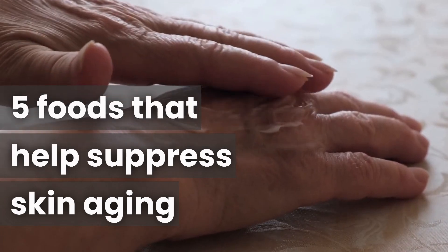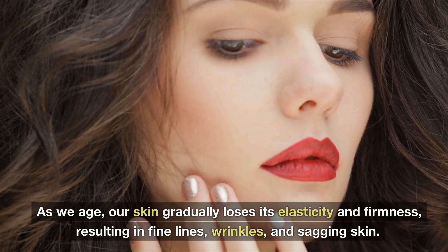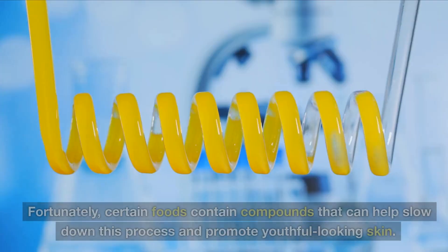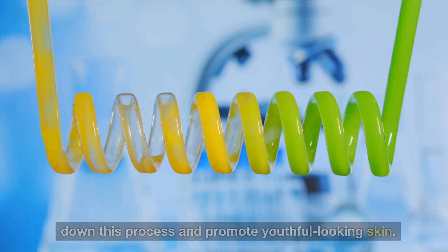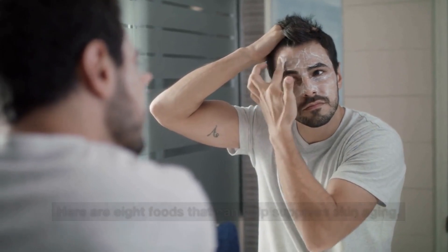5 Foods That Help Suppress Skin Aging. As we age, our skin gradually loses its elasticity and firmness, resulting in fine lines, wrinkles, and sagging skin. Fortunately, certain foods contain compounds that can help slow down this process and promote youthful-looking skin. Here are foods that can help suppress skin aging.